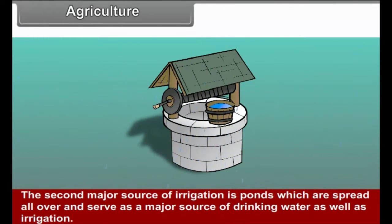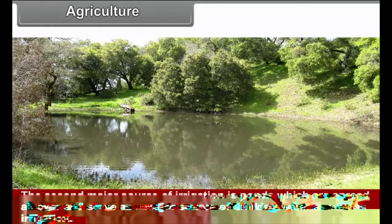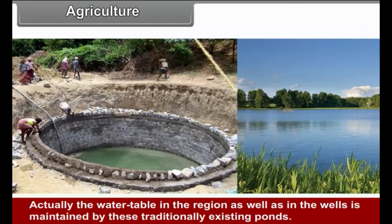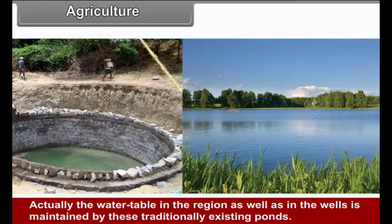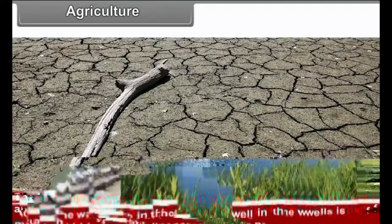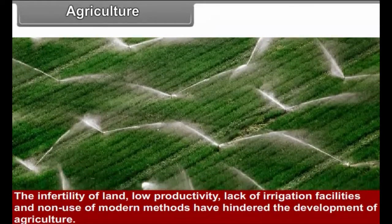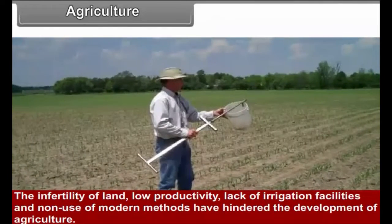The second major source of irrigation is ponds, which are spread all over and serve as a major source of drinking water as well as irrigation. The water table in the wells is maintained by these traditionally existing ponds. The infertility of land, low productivity, lack of irrigation facilities, and non-use of modern methods have hindered the development of agriculture.